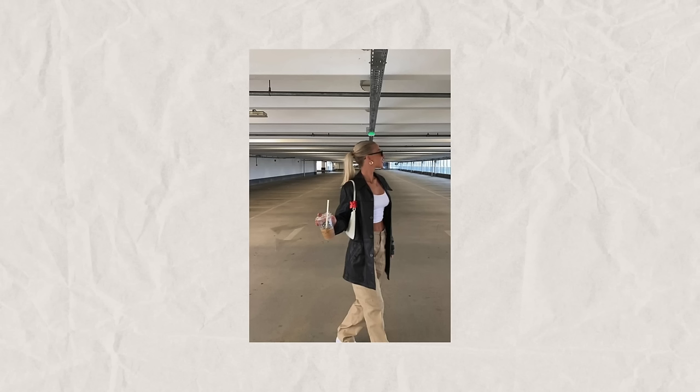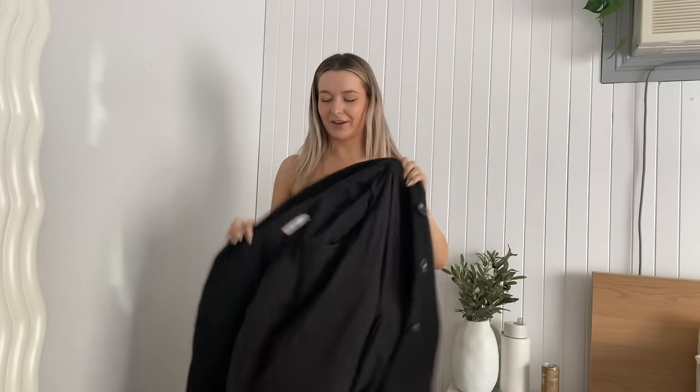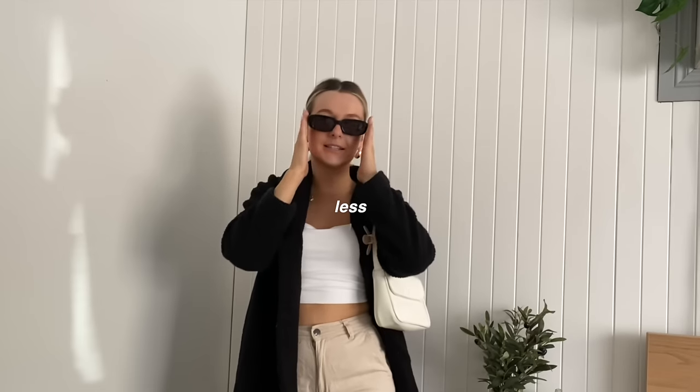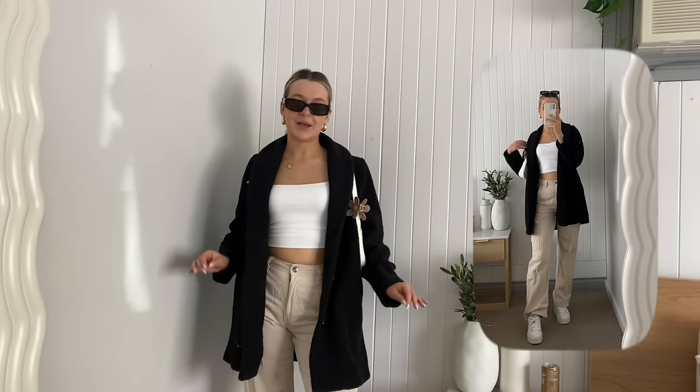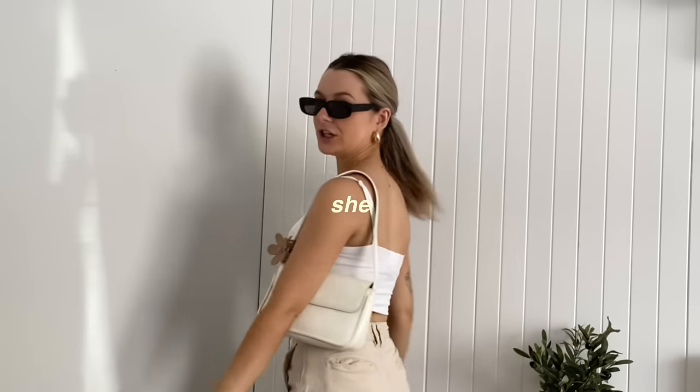This outfit really caught my eye because it's definitely something that I would wear. I have this little tank from Supre, and then I have these cargoes from Cotton On — I wore these all last year in winter, these are my favorites. Then we're doing the Pumas again, black glasses, white bag from Princess Polly, and the flower claw clip on the bag. Now she has a black leather coat — I don't have one, but I do have this black teddy coat. She has her hair up in a slick back ponytail. I'm a fan of the outfit without the coat — the outfit alone is a 7 out of 10, but with the coat it's instantly a 3 out of 10.